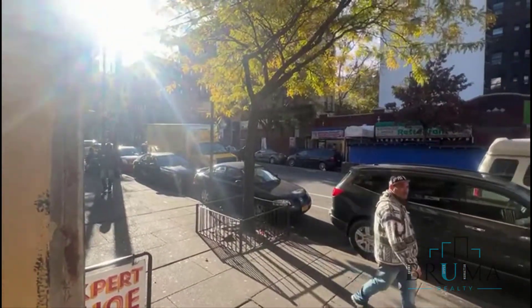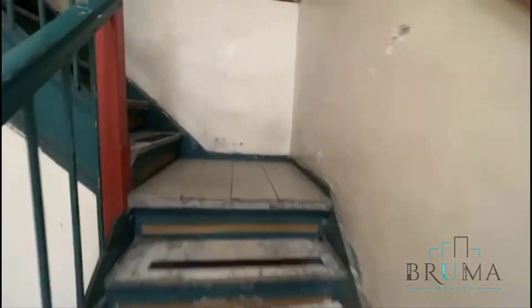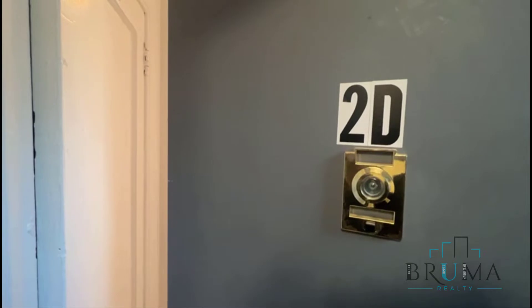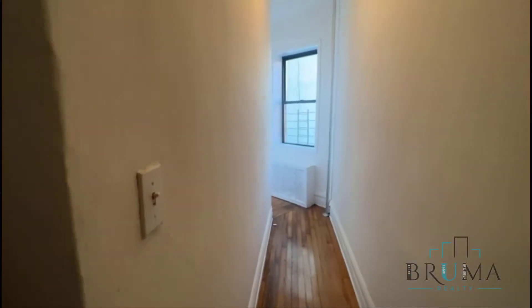This is 650 Melrose Avenue. This is a walk-up building — 650 Melrose Avenue, apartment 2D. This is the studio with a separate kitchen, my second floor walk-up.